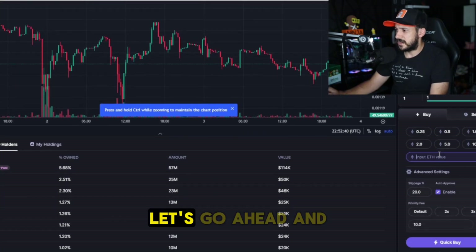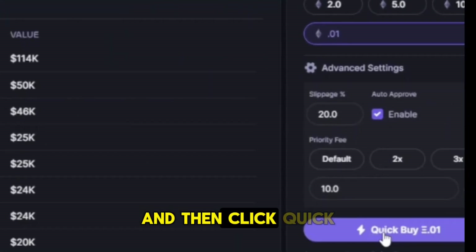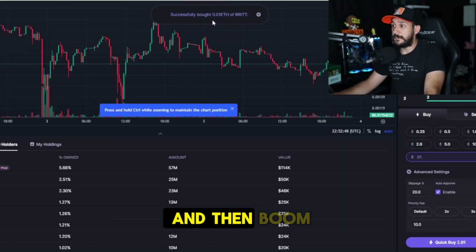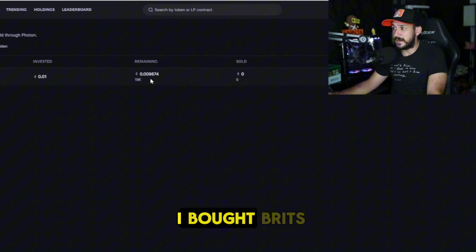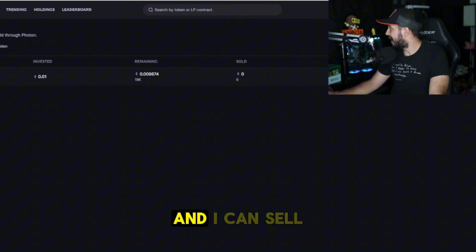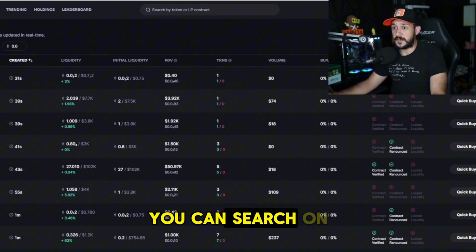We're on the BRIT page — it's about a month old, not very new. We can search it or use the contract address. Let's go ahead and buy 0.01 ETH of BRIT and click Quick Buy. The transaction is executing — and boom, successfully bought 0.01 ETH of BRIT. Going over to my holdings I immediately see BRIT there, and I'm down 1.26% in that short amount of time. You can sell it right from here — see how easy that is.